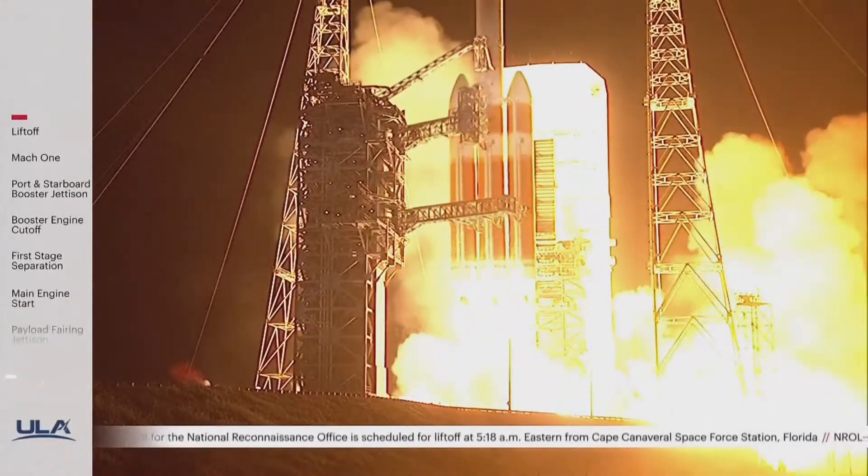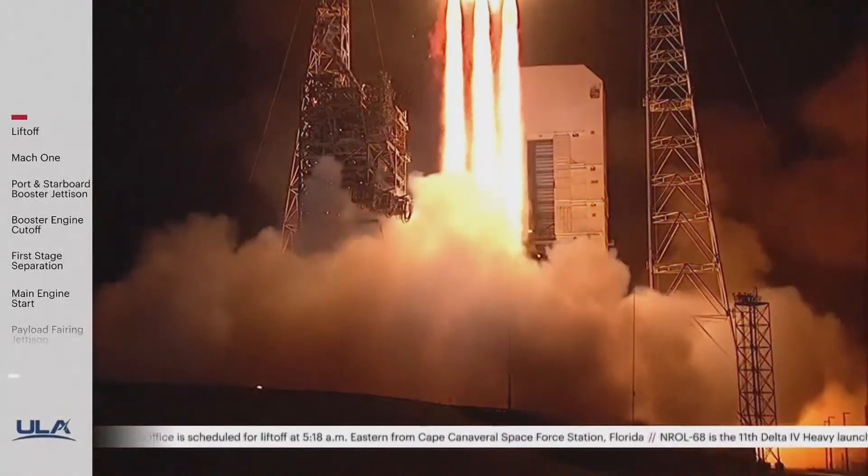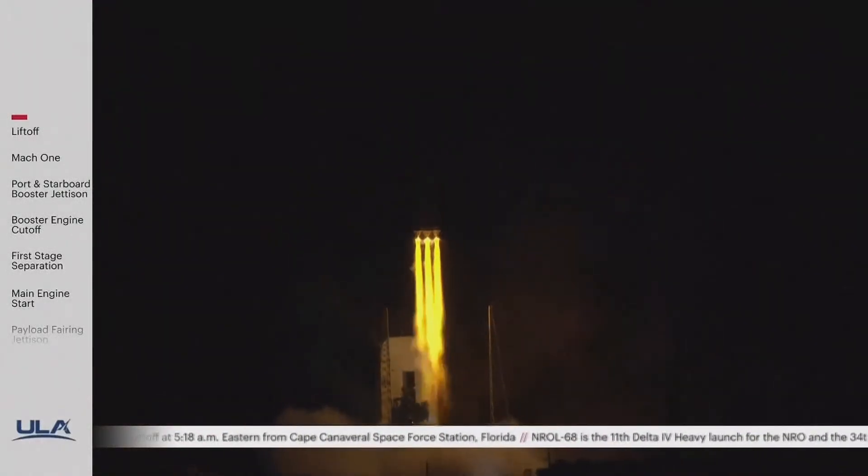And liftoff of the United Launch Alliance Delta IV Heavy rocket, carrying NRL-68 for the National Reconnaissance Office.